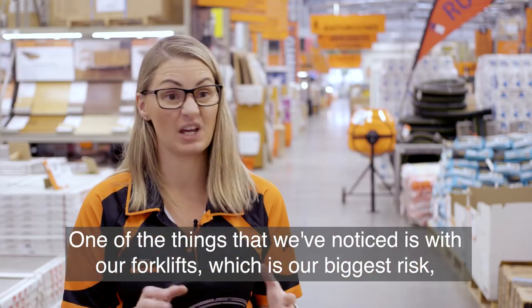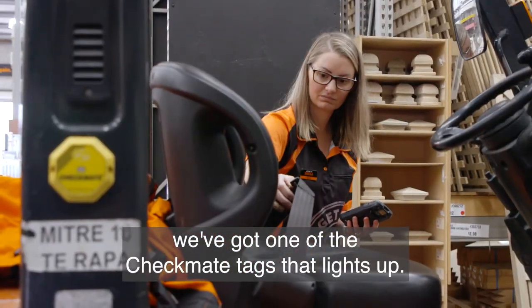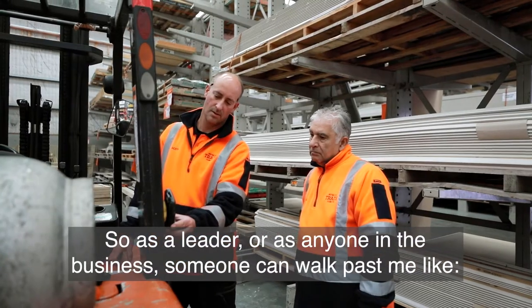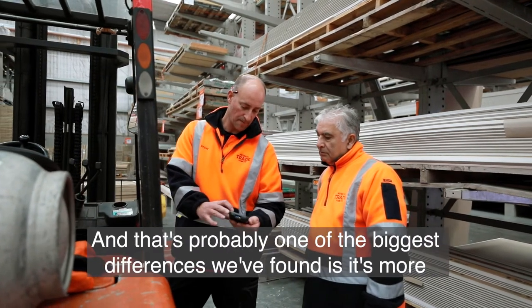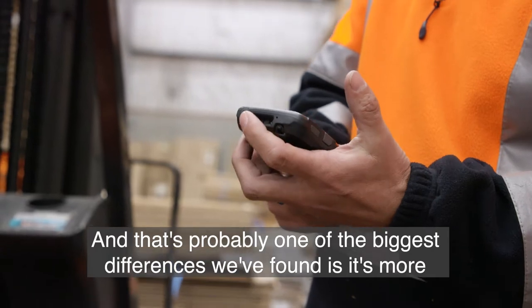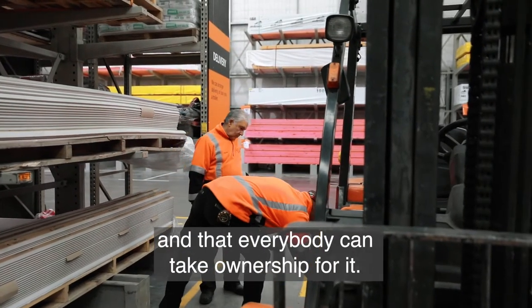One of the things we've noticed is, with our forklifts — which is our biggest risk — we've got one of the Checkmate tags that lights up. So as a leader, or as anyone in the business, someone can walk past and see that it's still red, the check hasn't been done. That's probably one of the biggest differences we've found: it's more visible about whether it's been completed or not, and everybody can take ownership for it.